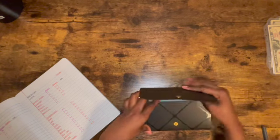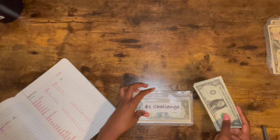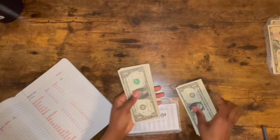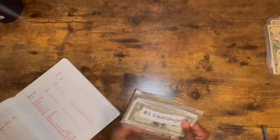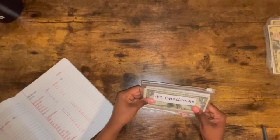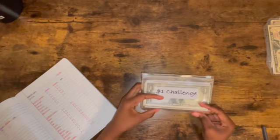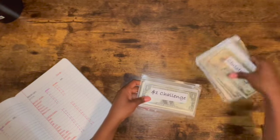Now we have the one-dollar challenge. Remember all those leftover $1 bills from my weekly expenses? Those go in here. I'll do this every week and I'm not counting this until the end of March, which will be the last week of the first quarter. I kind of wish I had started this challenge when I first began, but you live and you learn.